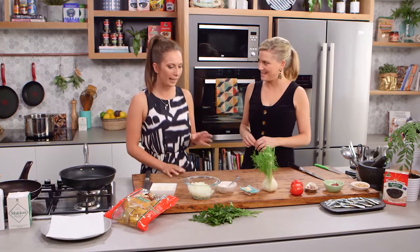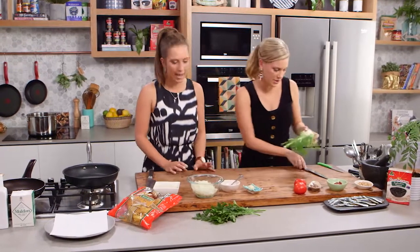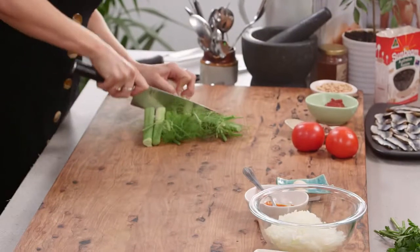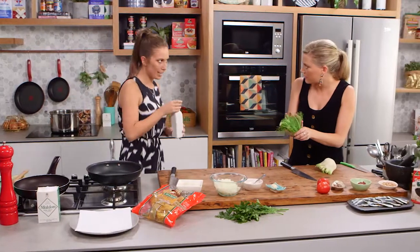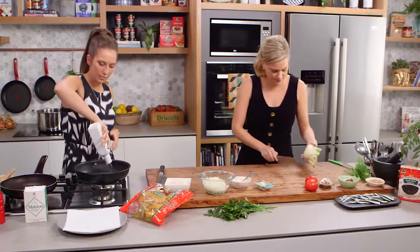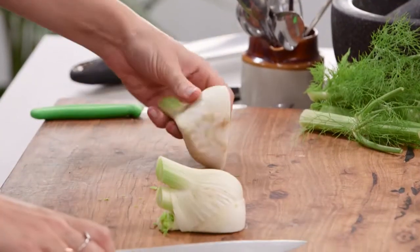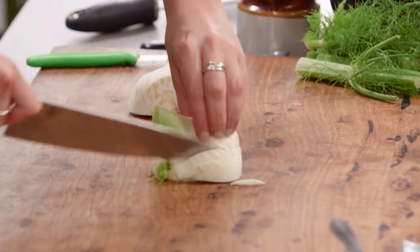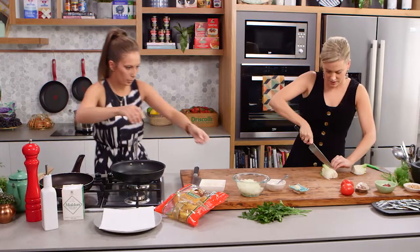We've got lots going on. The first thing to do is chop up some fennel and some tomatoes — dice them up. I'll start frying off some things over here. Do you want me to keep these fennel fronds for a garnish later? Yes, please. I've got two pans with lots of olive oil in both. I'm going to fry off some breadcrumbs and also start frying off the onions.